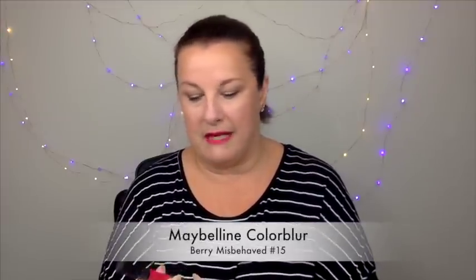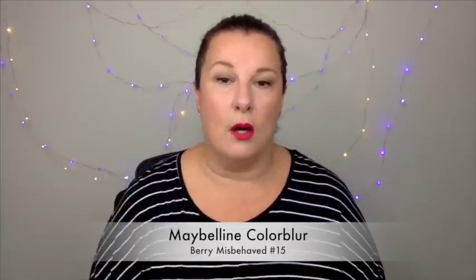All done! I've tied my hair back — I was going to have it down since I just had it done at the weekend, but it didn't look great on camera. That's my full face done with just a bit of powder through the T-zone. I have to give a shout-out to this lipstick — it's the Maybelline Color Blur in Berry Misbehaved. It's kind of matte and kind of a stain, and it doesn't dry my lips out, which is really important to me.